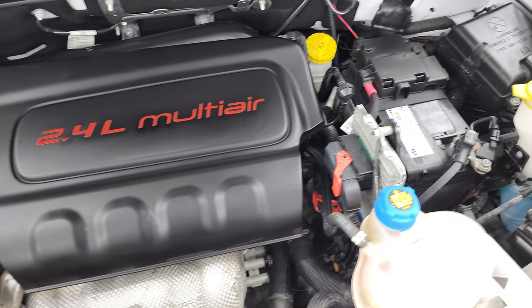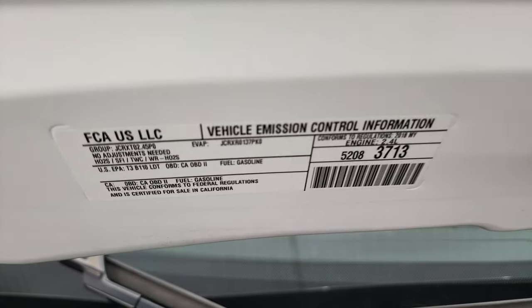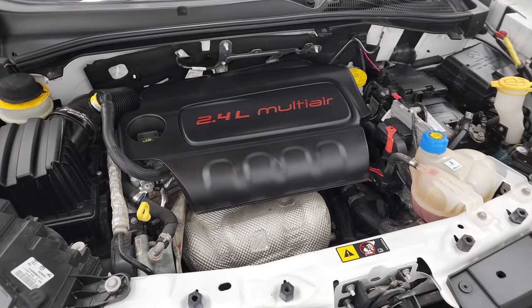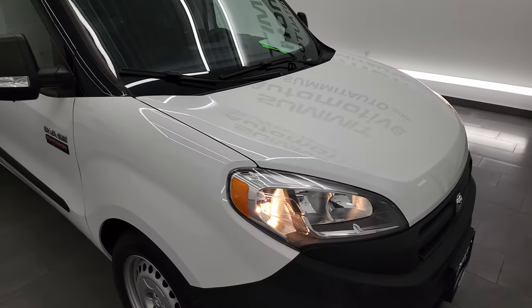Once again, this vehicle has been fully safety inspected by our service shop, has a fresh oil and filter change, and all the fluids have been checked and topped off per the state of Wisconsin inspection process. This vehicle is 100% ready to go.